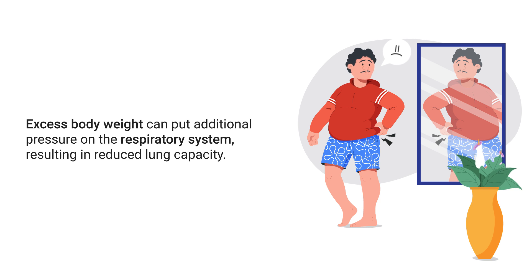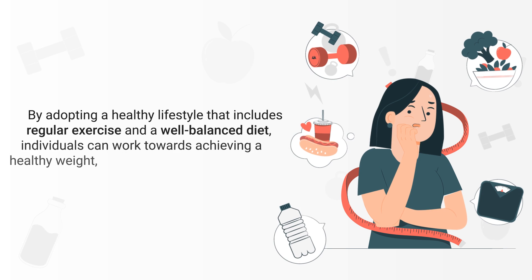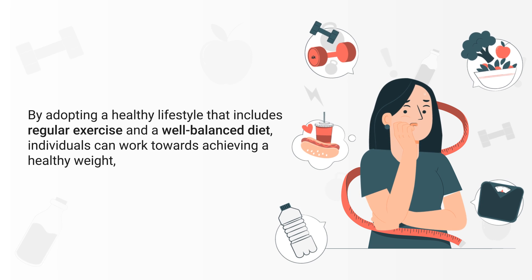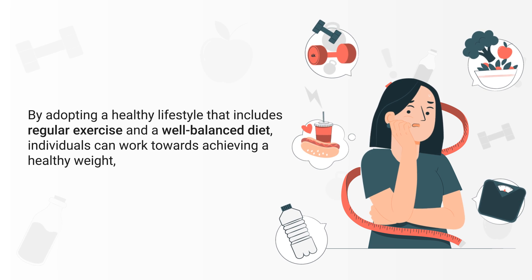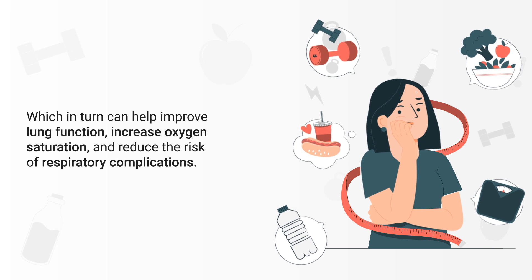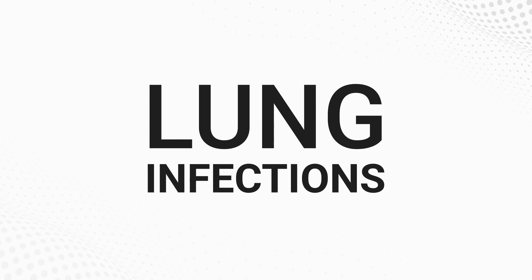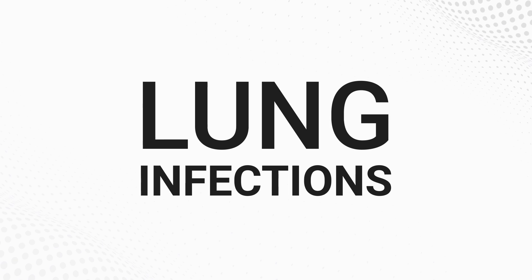Another thing that can affect blood oxygen levels is obesity. Excess body weight can put additional pressure on the respiratory system, resulting in reduced lung capacity. Obesity is often associated with a higher risk of developing respiratory issues such as sleep apnea, asthma, and COPD, all of which can lead to lower blood oxygen levels. By adopting a healthy lifestyle that includes regular exercise and a well-balanced diet, individuals can work towards a healthy weight and improved oxygen saturation.